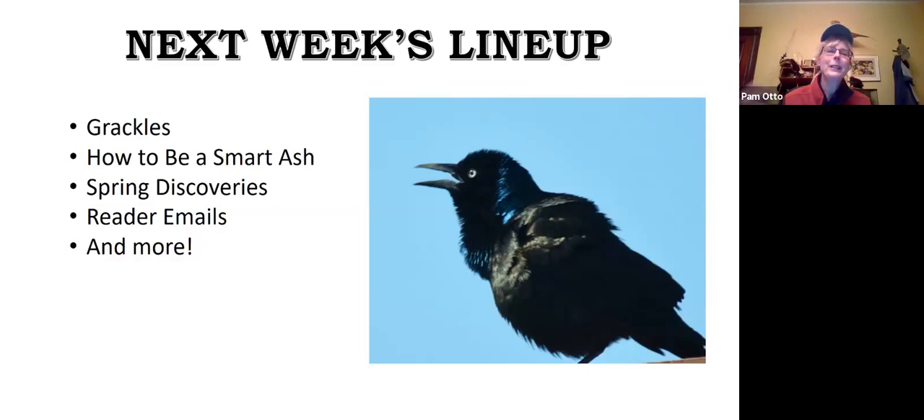Next week, spoiler alert—I wrote about grackles, so you'll be reading about those later this week and then we'll talk about them next week. The topic of ash trees has also come up, and we're going to talk about ash trees in this area—what's been going on with them and some of our more unusual varieties. Lots of spring discoveries are already popping up, and I've got a whole long list for next week.